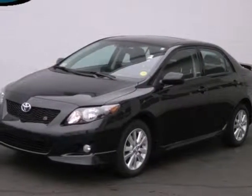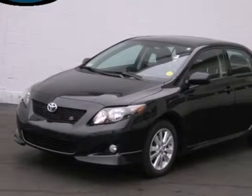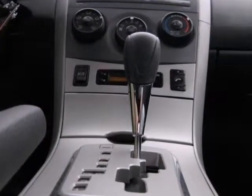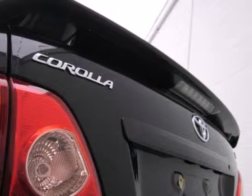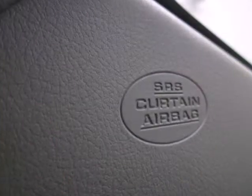Here's a 2010 Toyota Corolla. Air conditioning, power mirrors, power steering, stability control, and a tire pressure monitor are all just a few of the standard features in the value-packed Toyota Corolla.